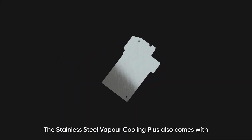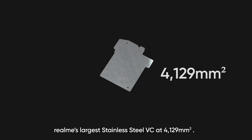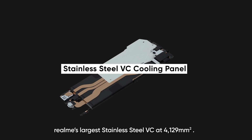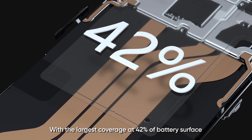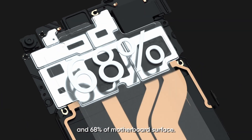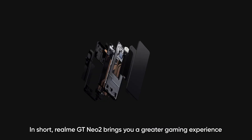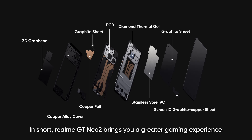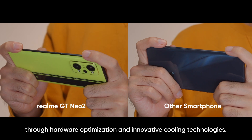The Stainless Steel Vapor Cooling Plus also comes with Realme's largest stainless steel vapor chamber at 4122 mm², with the largest coverage at 42% of battery surface and 68% of motherboard surface. Realme GT Neo2 is able to keep its cool while running at full speed. In short, it brings a greater gaming experience through hardware optimization and innovative cooling technologies.